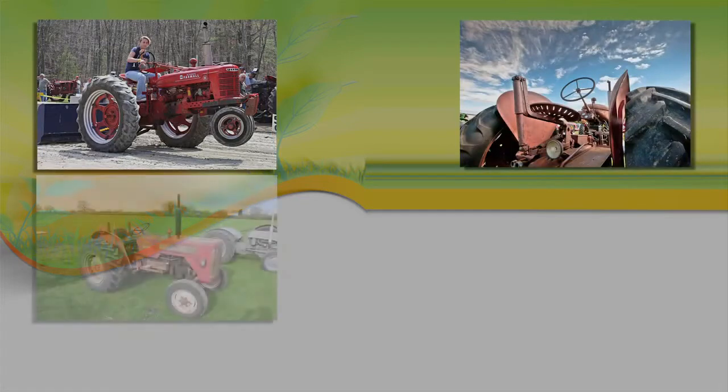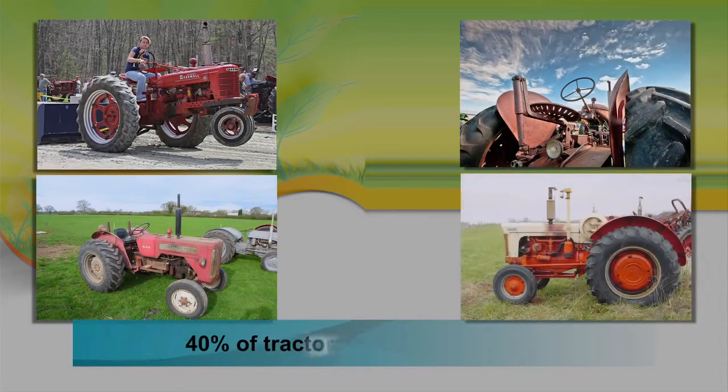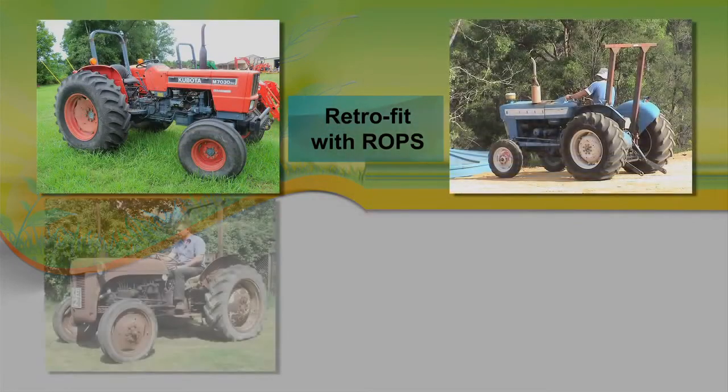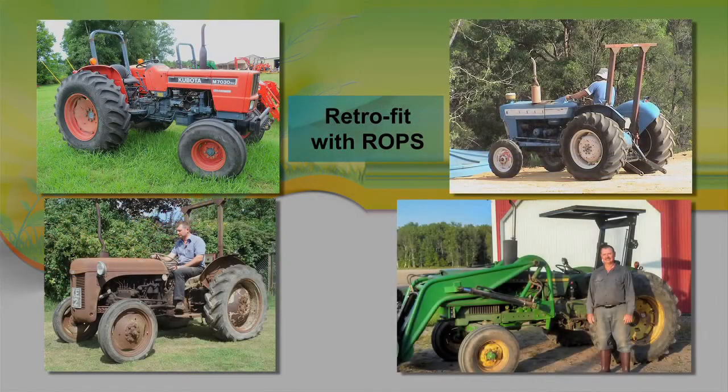According to data from the National Institute of Occupational Safety and Health, approximately 40% of tractors in the U.S. don't have rollover protective structures, or ROPs as they are commonly called. The challenge is to motivate farmers to retrofit their tractors with ROPs.